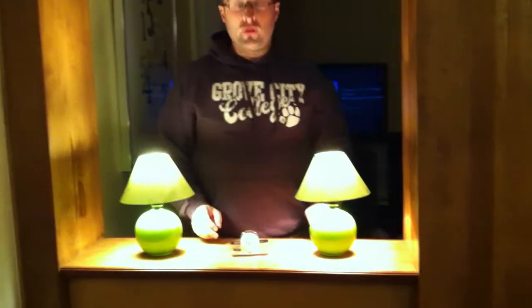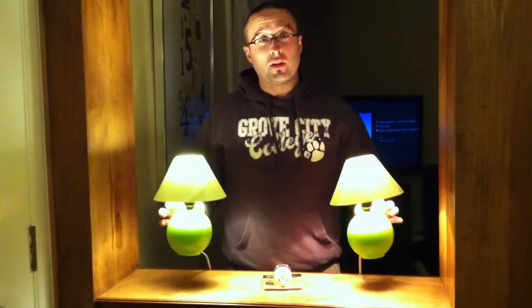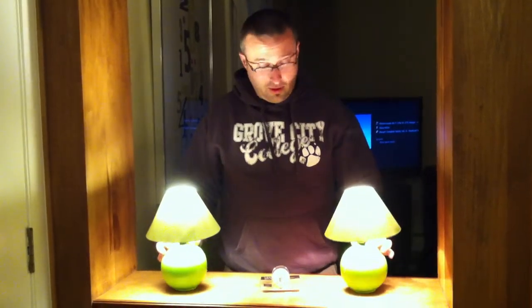Today we took a trip to IKEA and bought a couch, which is still being assembled. At the same time, I wanted to buy some LED lights for these little lamps we have around. I still have a 25-watt bulb in them and it bothers me that I still have that.